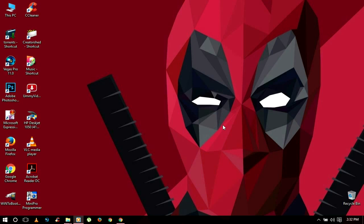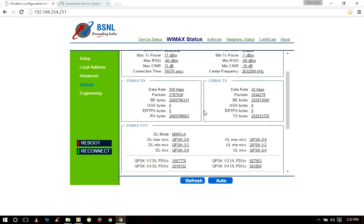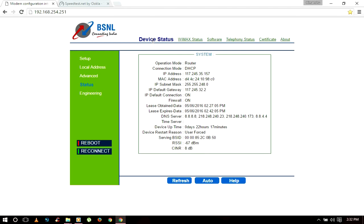Hey, what's up guys, Imhanchu here back with another video. Today I'm showing my internet speed. As you all know, I'm using BSNL Wimax — from the last video I'm using the ₹750 plan here in Shimla, in which BSNL offers 2 Mbps speed with 10 GB data with unlimited browsing. I get 1 Mbps speed only.